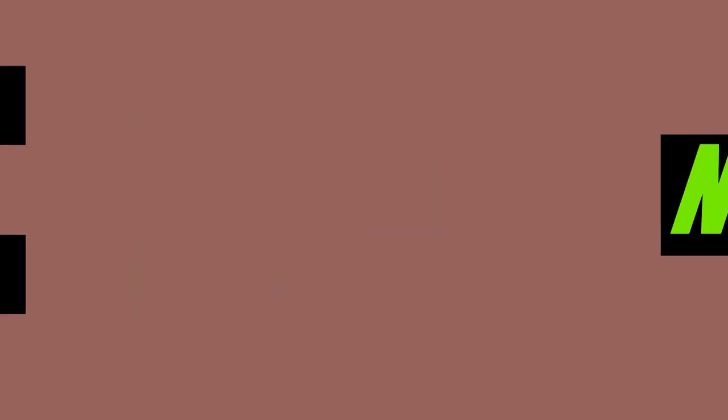This DVD of course falls flat in terms of many things, such as the mentioned no logos at the start or end, and not even a DVD menu, which is a pain for scene selectors. Also, I love that this DVD is called Rail Freight Today, and that today is now 30 years and counting — and of course things have changed in those 30 years.